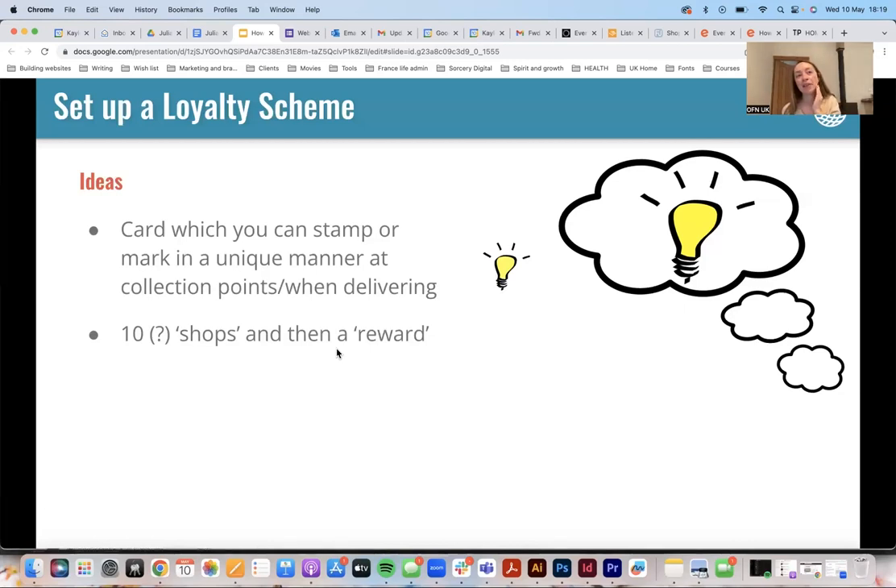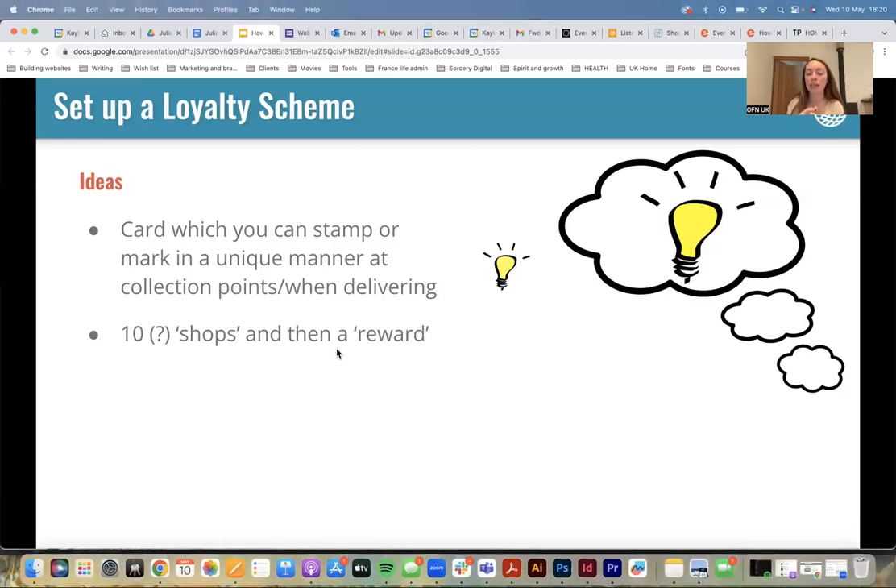If I've got a loyalty scheme, even if it's a little bit more expensive, there's something almost gamified about it — if there's a card and on my 10th one I get something, I'm a little bit more likely to choose that option than other options. That's a good rule of thumb: think about how you respond to things, because it's likely your customers will respond similarly. Think about what works for you as a business.